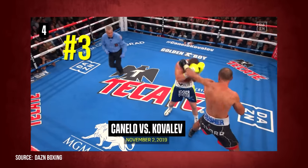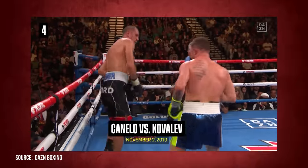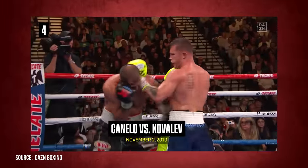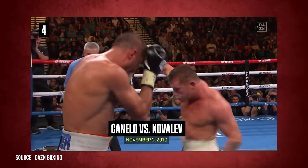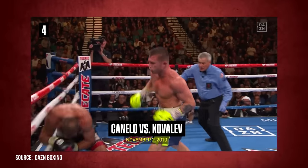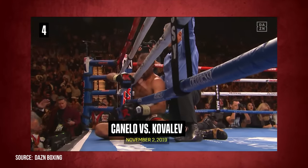Moving on to number three — when Canelo stepped up to light heavyweight against Kovalev, everyone thought: what is he doing? Why is he stepping up this weight category? And then he knocked out Kovalev. Canelo isn't even having to move his head because Kovalev's not even committing to the shots.